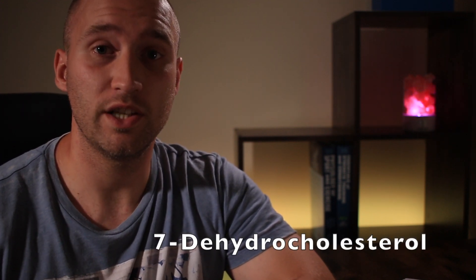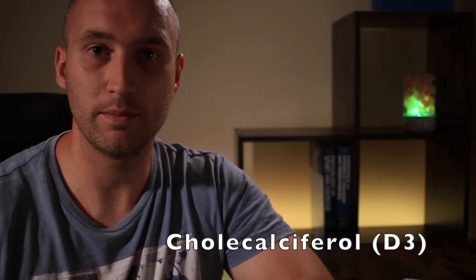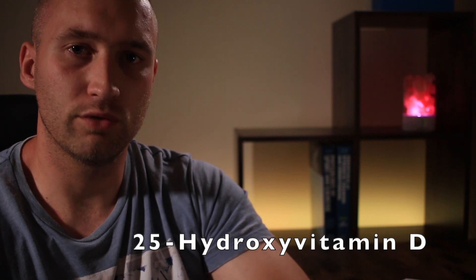The UV rays from the sun make contact with our skin, and upon sufficient exposure, the 7-dehydrocholesterol within the skin is converted and synthesized into cholecalciferol — vitamin D3. This newly synthesized vitamin D3, when in the blood, becomes bound to by proteins. It is then shuttled to the liver, where it is converted into 25-hydroxyvitamin D, otherwise known as calcidiol. This is the form of vitamin D within the body which is associated with storage.